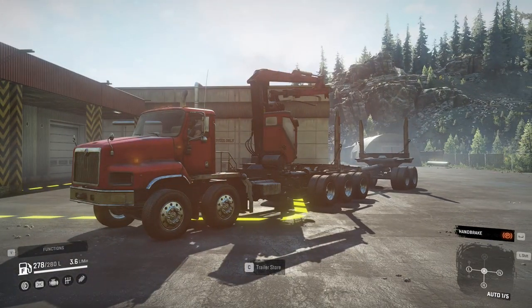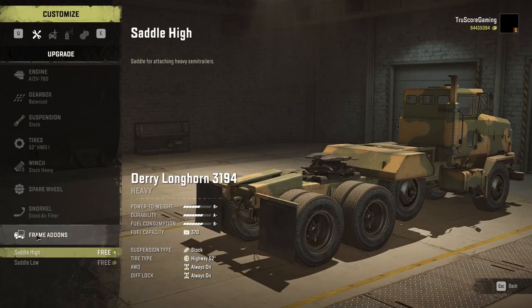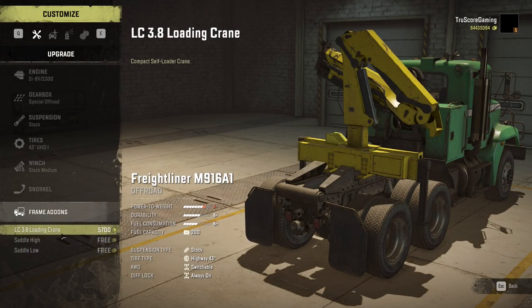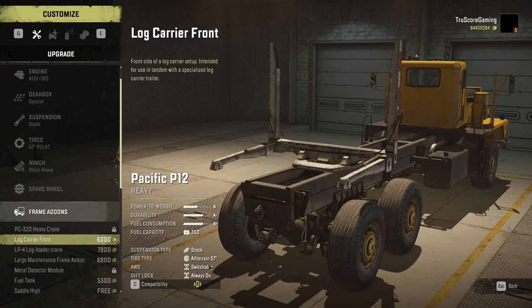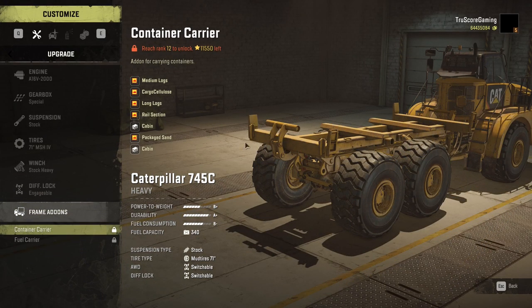The trucks that do NOT support the log carrier front add-on are: the Western Star 6900 twin steer, the Derry Longhorn 3194, the Kolob 74760 and 74941, the Freightliner M916A1, and the Pacific P16 — which is surprising since it's a logging truck, but it's the P12 that has all the logging functions for now. The Caterpillar 770G also does not support it, though the 745C does have interesting logging functions available with its cargo carrier add-on.